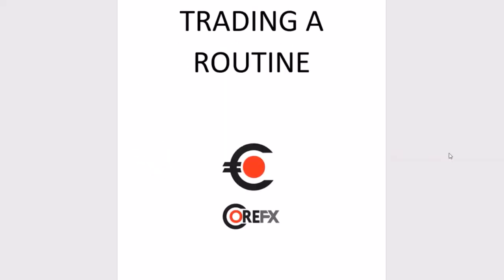Hey guys, Corey Smith here, CoreFX. I want to do another video for you guys. This one's a little different — not going to be doing any technical analysis. I'm going to go over one of the aspects that separates professional traders from amateur traders — the 95% of losing traders out there that are stuck in the amateur class who don't take trading seriously enough or treat it like the business it is.